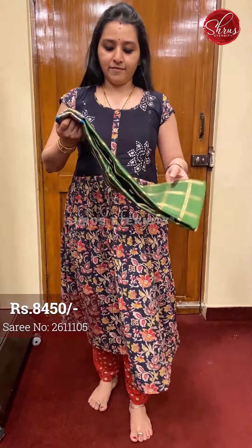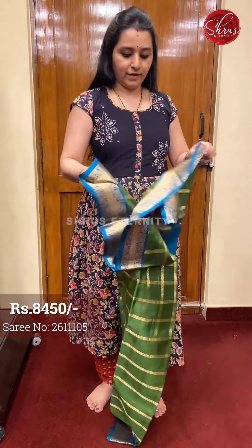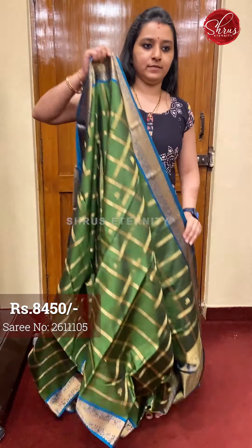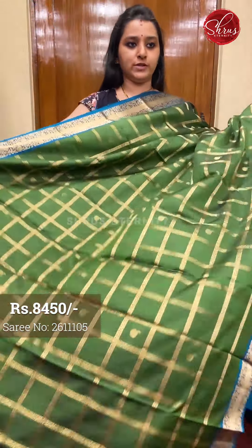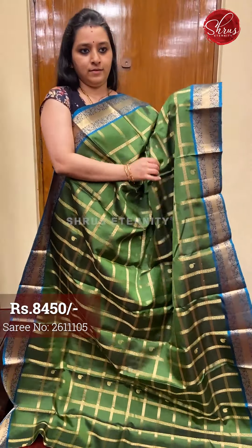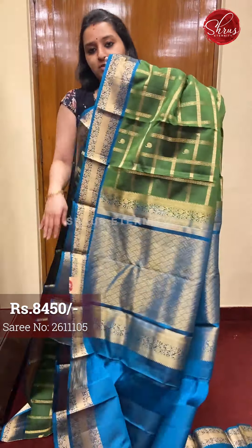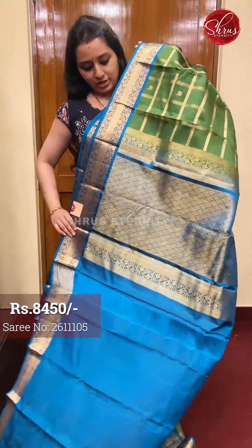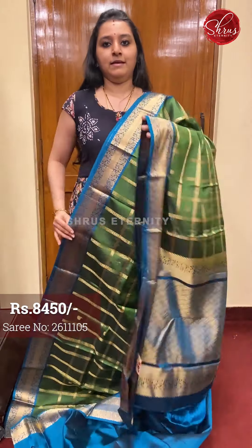Next we have a green with blue combination in the same design, priced at $8450. The whole body has a jari checkered pattern — a very rich colour combination with beautiful floral jari buttis all over the body. A very pretty colour combination with a blue coloured jari pallu, very intricately woven, with a plain blue colour blouse. Priced at $8450.